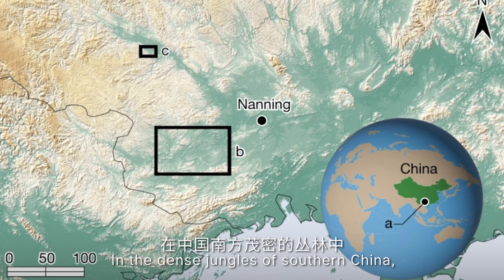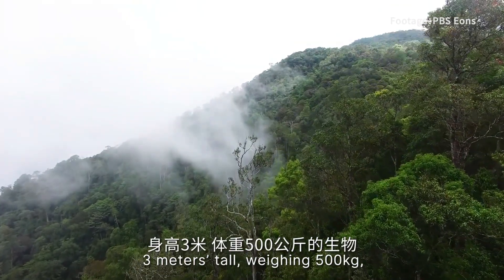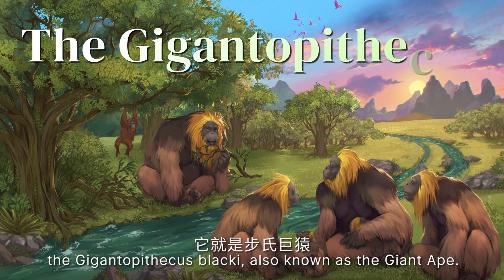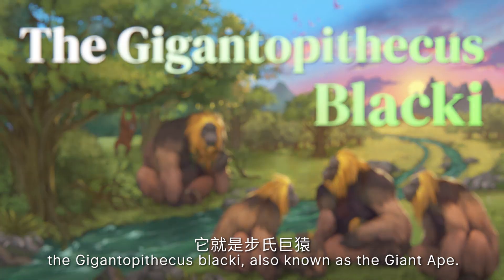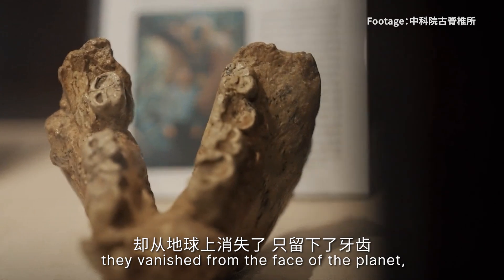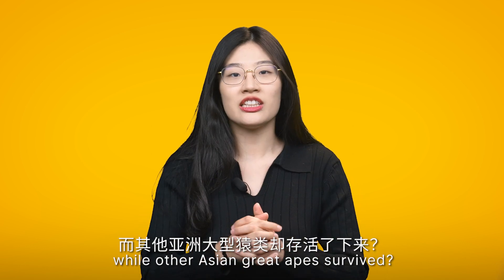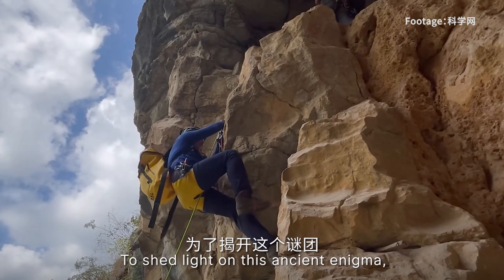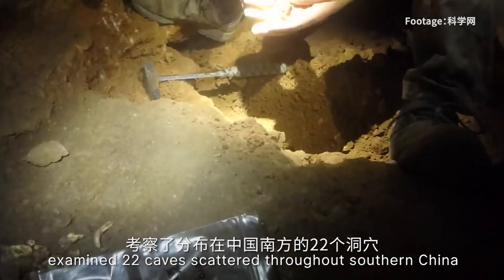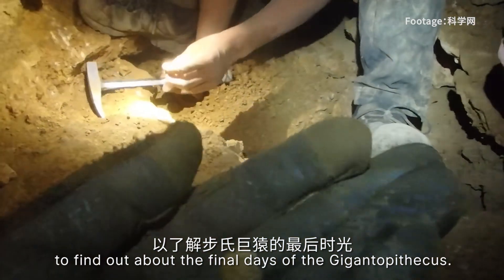In the dense jungle of southern China, there is an unsolved mystery. There once lived a creature three meters tall, weighing 500 kilograms — twice the size of a modern-day gorilla. The Gigantopithecus blacki, also known as the giant ape, is the largest primate ever to walk the Earth. Yet, despite their enormous presence, they vanished from the face of the planet, leaving only teeth behind. What caused them to disappear while other Asian great apes survived? To shed light on this ancient enigma, a team led by Dr. Zhang Yingqi from the Chinese Academy of Sciences examined 22 caves scattered throughout southern China to find out about the last days of the Gigantopithecus.